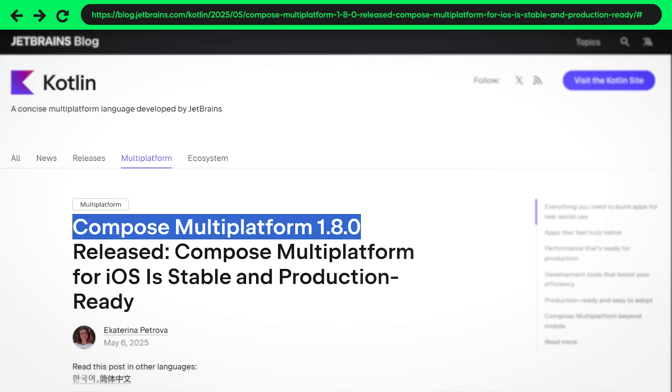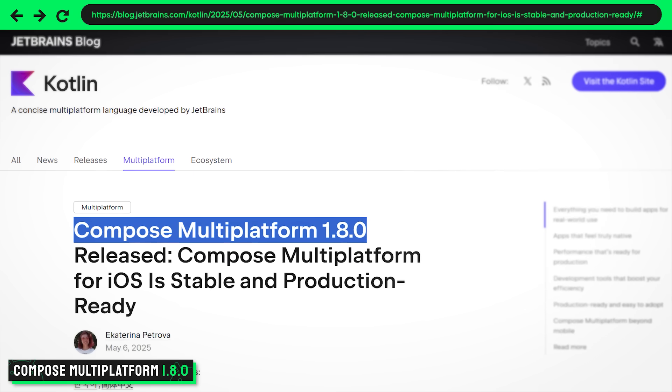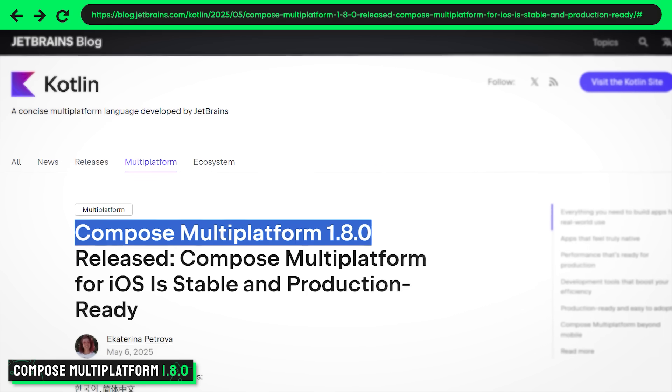Coming to the next big chapter, and that is the one I'm actually most excited about — Compose Multiplatform (CMP) is bumped to version 1.8.0. What makes this really special is that it's finally stable for iOS. So you can finally share Compose UI between desktop, Android, and iOS, all in stable mode, meaning you can expect the same features from Compose Multiplatform as you already know from normal Compose for all popular use cases.